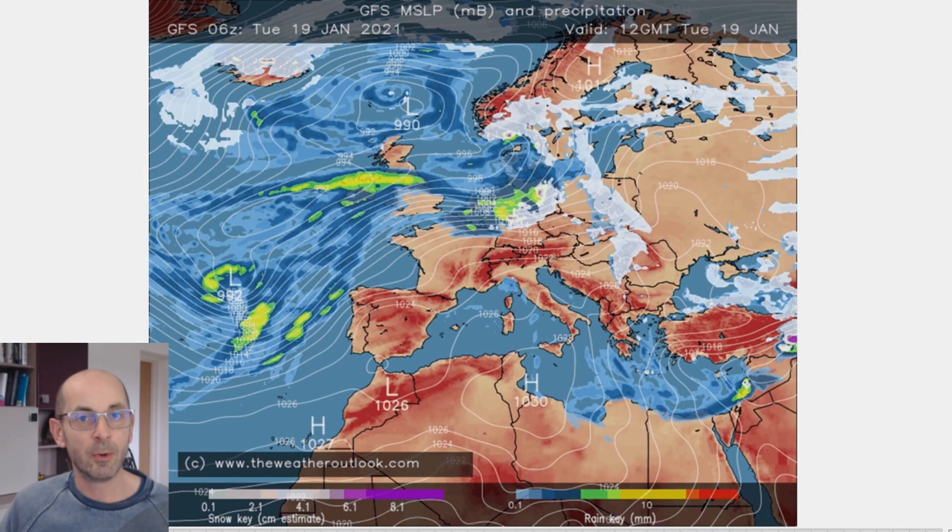Here we go. This is 12 GMT on Tuesday the 19th of January. What we can see, shown by the yellow and green shading, is outbreaks of heavy rain affecting parts of Northern England, Northern Ireland and Western Wales. That wet weather is all associated with a deep area of low pressure to the southwest which has been named Storm Kristoff by the UK Met Office.